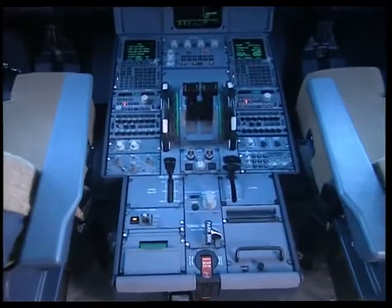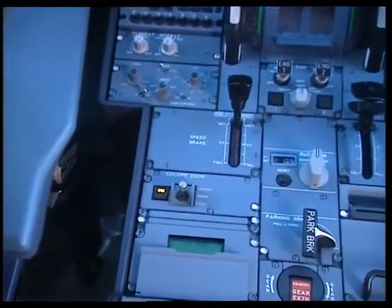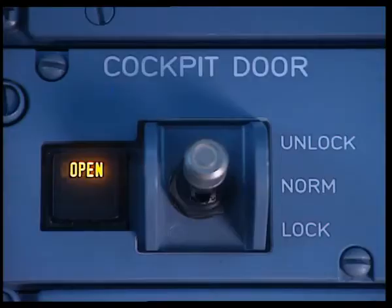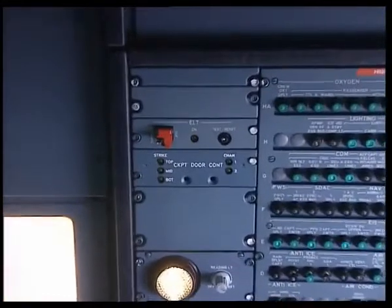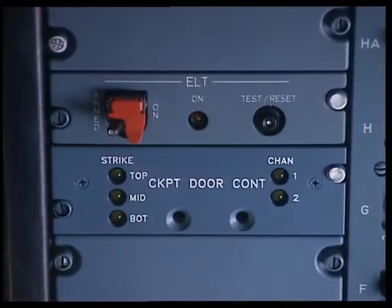The buzzer in the cockpit, rear of the overhead panel, provides an aural warning to notify the cockpit crew. This door control toggle switch with three positions and associated warning lights is normally installed on the pedestal but can also be located on the overhead panel on request. The CDLS control door locking system is a control box located on the overhead panel which monitors latches and rapid pressure variations in the cockpit.